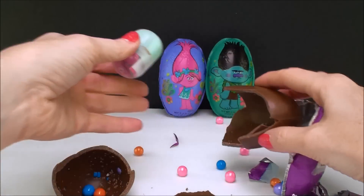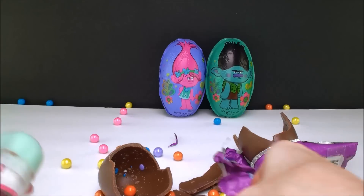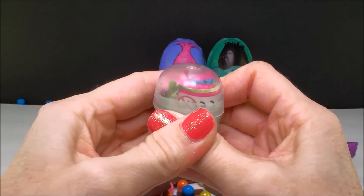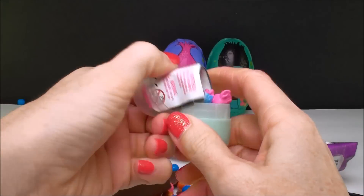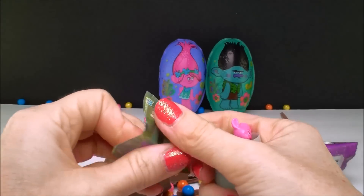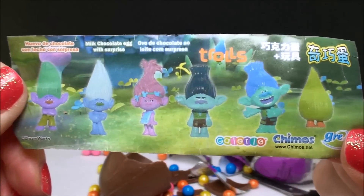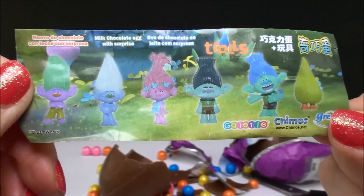Well, we got a lot of candy inside the candy egg. Oh my gosh, look at all that — it's so pretty too. And a prize! So let's see what we have. Let's get this open. There's a flyer and it shows the different ones to collect — Poppy and Creek and Branch and Guy Diamond.